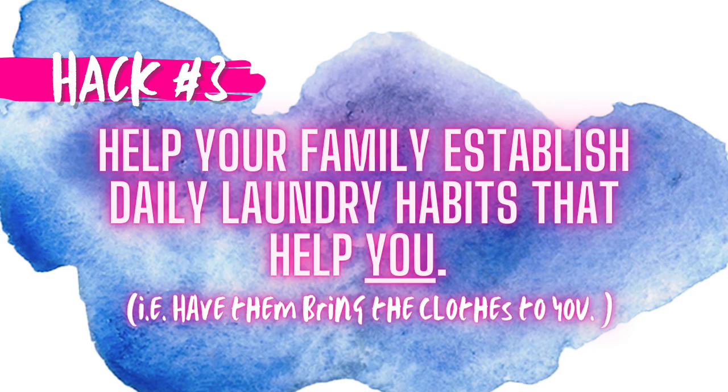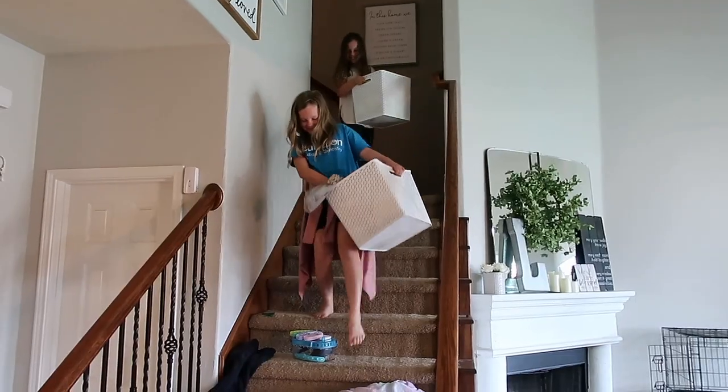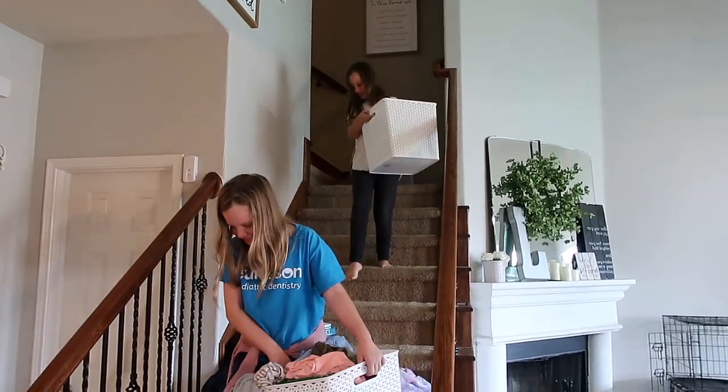Along with doing a load a day, this is a good opportunity to get your family in the habit of bringing their dirty clothes to the laundry room. When you go to start a load, call out your family to bring down their clothes. For us, that's usually when my kids are upstairs getting dressed, so they bring their clothes down when they're done. That keeps clothes from piling up upstairs. My husband is also kind enough to pick up the clothes I leave on the floor.